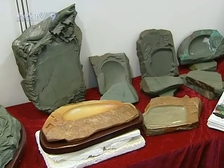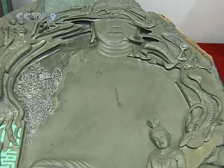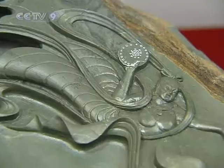Made of ink stone from Gansu, this series recreates the stories of Dunhuang Grotto. It's another perfect combination of natural texture and artistry.